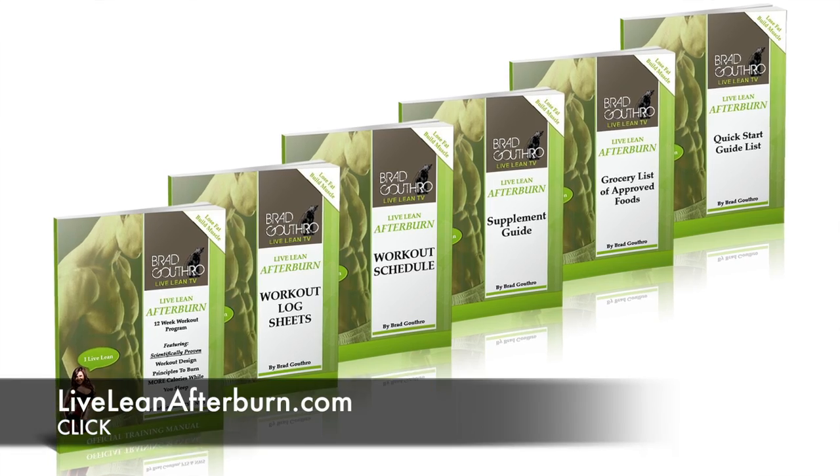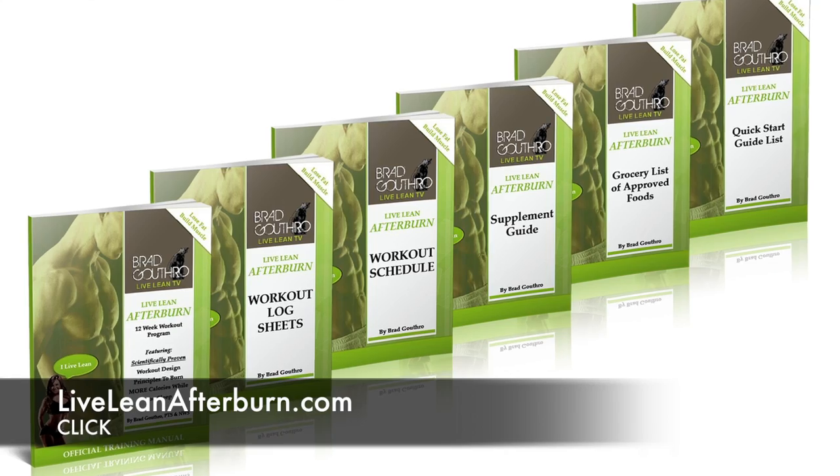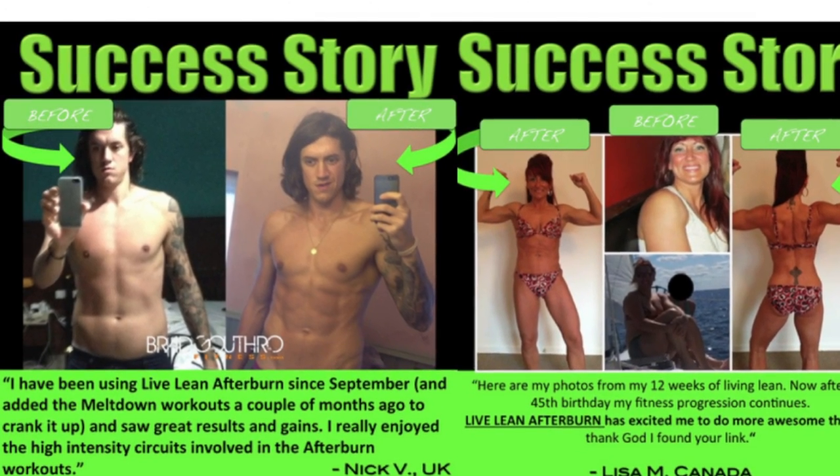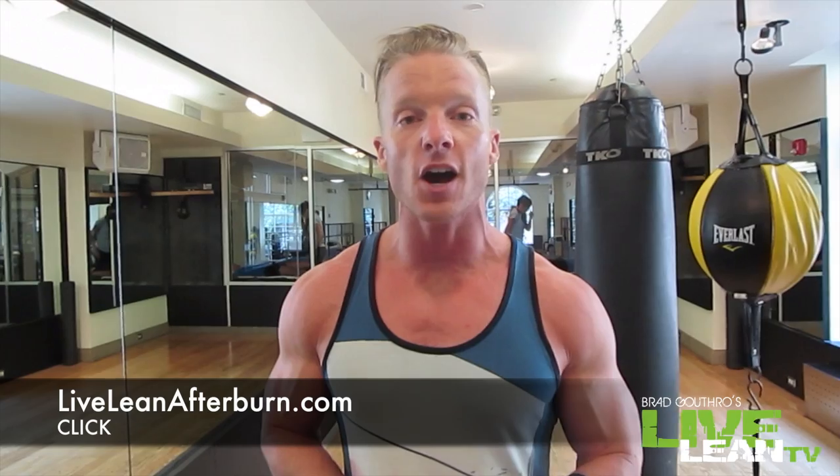So there you have it. There are 10 exercises. Make sure you add these to your workout program. And if you don't have a workout program yet, all of these exercises are included in my Live Lean Afterburn 12-week workout program that is getting guys all over the world and females incredible results. Go check it out at LiveLeanAfterburn.com and go Live Lean with me.